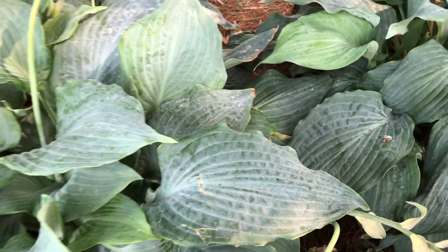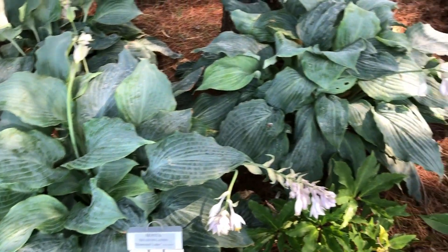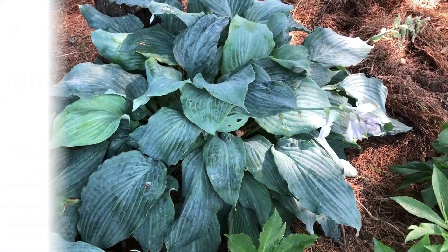A really beautiful hosta. If you're looking to add a blue to your collection, you may consider giving the Shadowland Diamond Lake a try. This is Heidi from Garden Crossings.